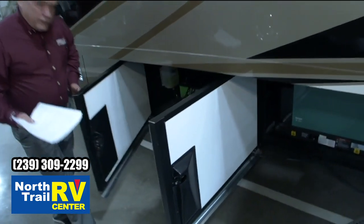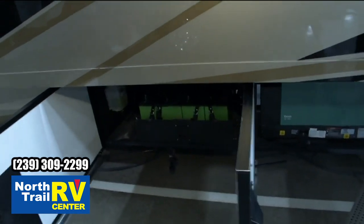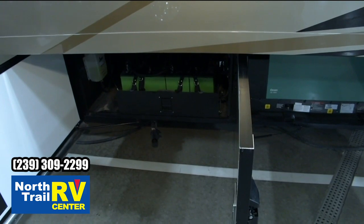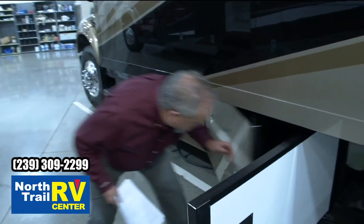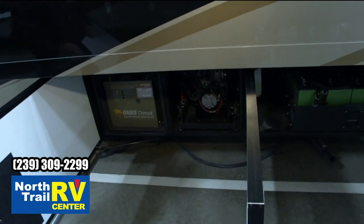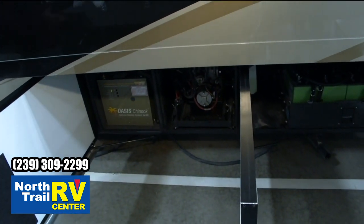You've got your 50,000 BTU Oasis heat system, and your eight AGM gel cell batteries on the all-electric unit, which is what this one is. Here's your Oasis system and your hydraulic system — everything's easy to access, easy to get to.